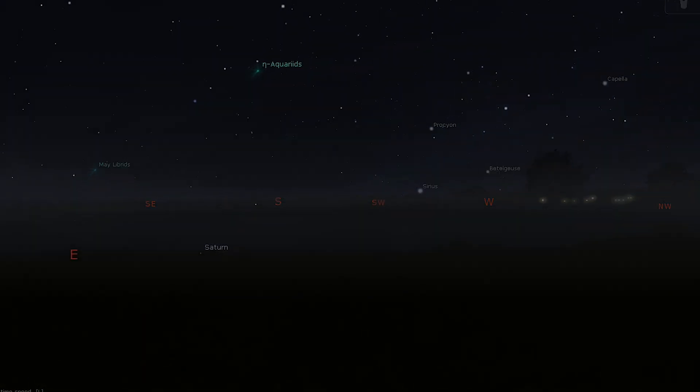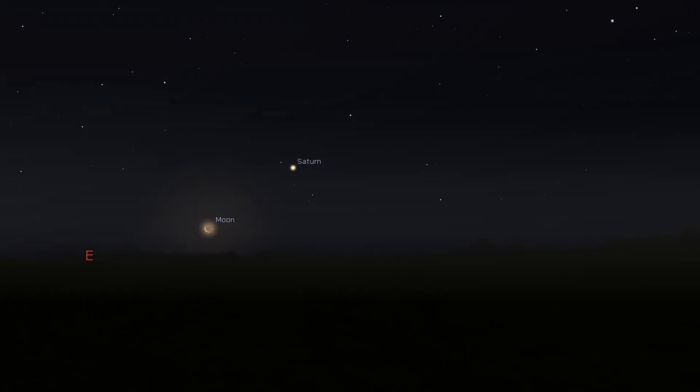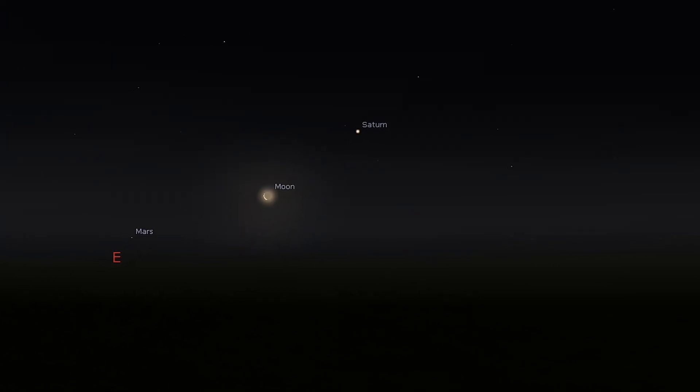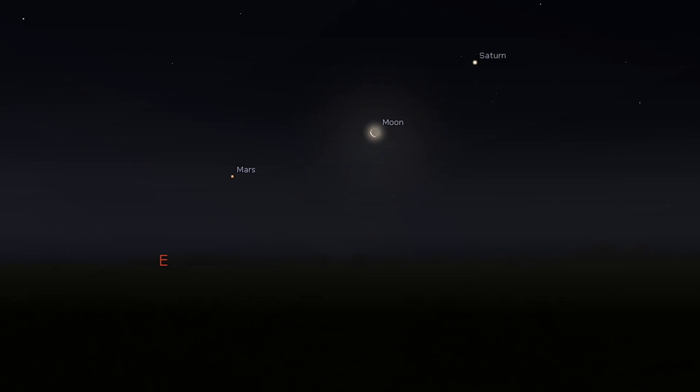The first of these is Saturn, which is rising over the eastern horizon with the predawn twilight at the start of the month. Realistically, it's too low to be telescopically observable, but look out for a crescent moon nearby on the 3rd and the 4th. Mars is 14 degrees east of Saturn at the start of the month and is best observed with the naked eye about 45 minutes before sunrise. You'll find a beautiful crescent moon to its right on May 4th and then to its left on the 5th.